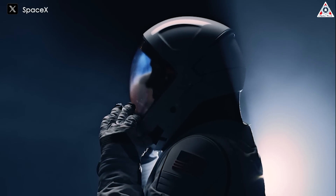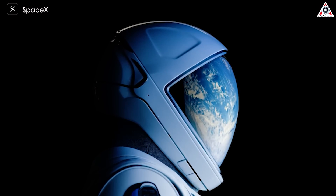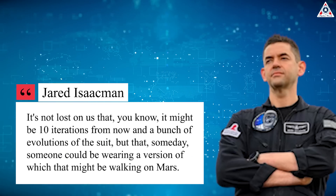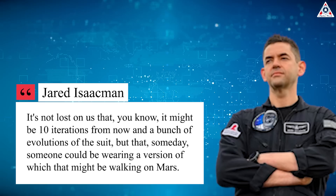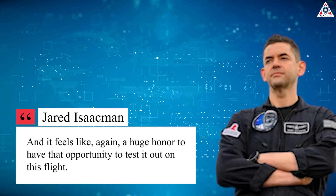Indeed, the EVA suits, which SpaceX developed in-house, are not one-offs for Polaris Dawn alone. The company intends to use them, or future versions of them, on a variety of missions in Earth orbit and beyond. It's not lost on us that someday — it might be ten iterations from now — someone might be wearing a version of that suit walking on Mars. Isaacman said it feels like a huge honor to have the opportunity to test it out on this flight.